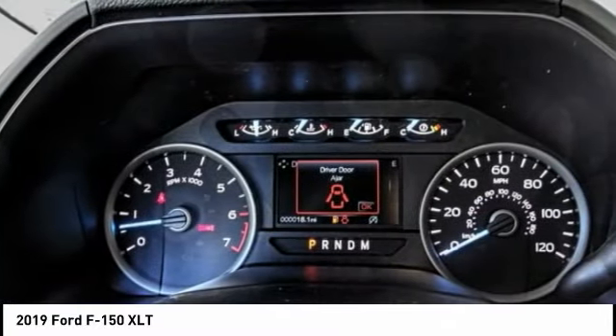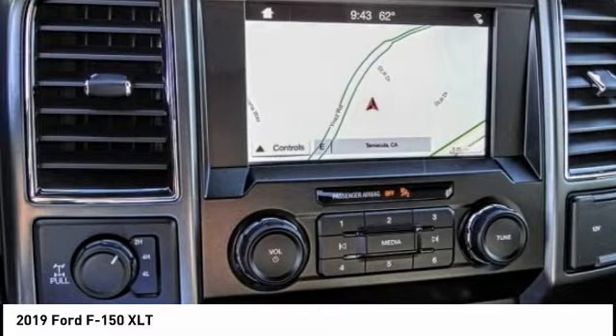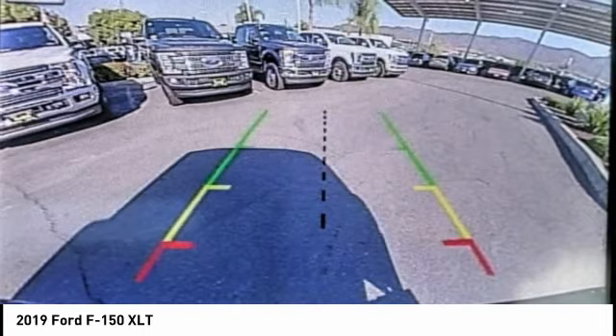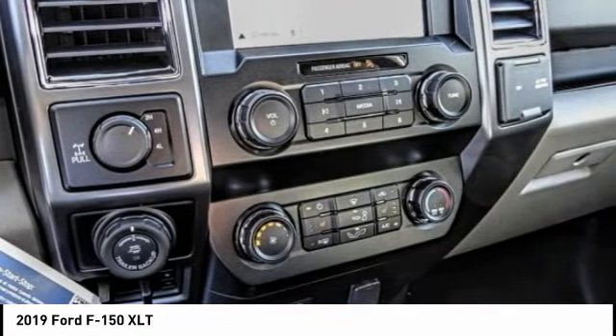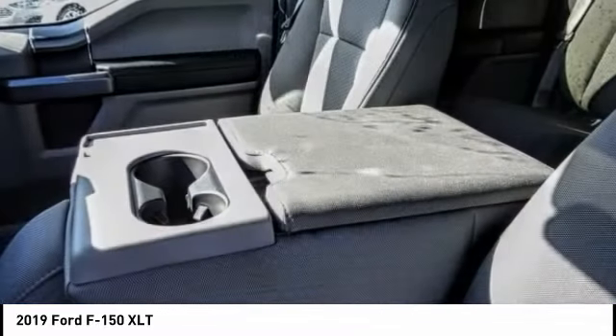This vehicle has less than 100 miles. Here are some of this vehicle's great options: electronic stability control, brake assist, traction control, rear step bumper, remote keyless entry, fog lights, skid plates, front license plate bracket, speed control, and front wheel independent suspension.